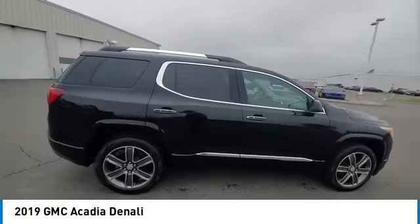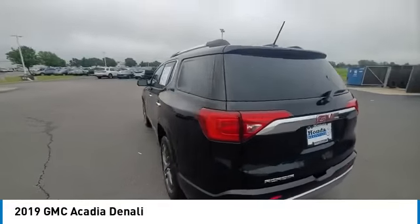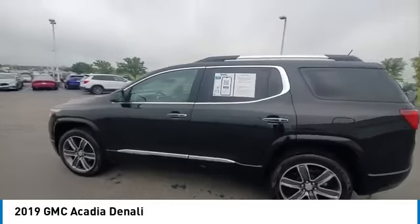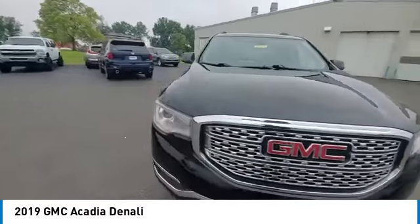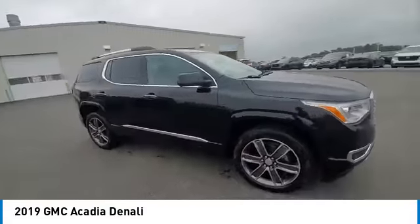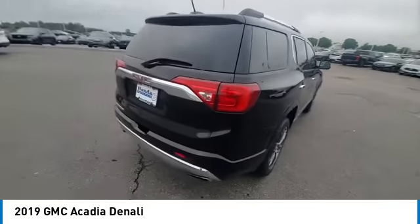Looking for the right vehicle? Check out the 2019 Acadia. The GMC Acadia has great capability coupled with exceptional safety, offering better fuel economy, advanced technology, and thoughtful ergonomics. The Acadia is a premium utility that rejects compromise.